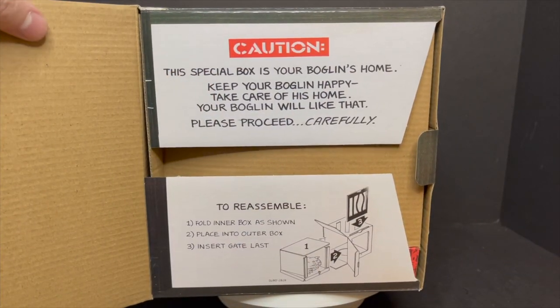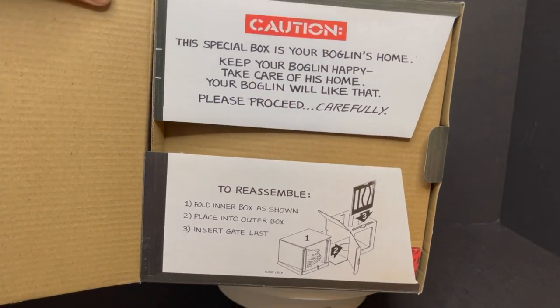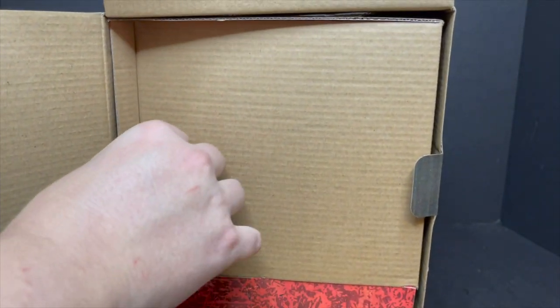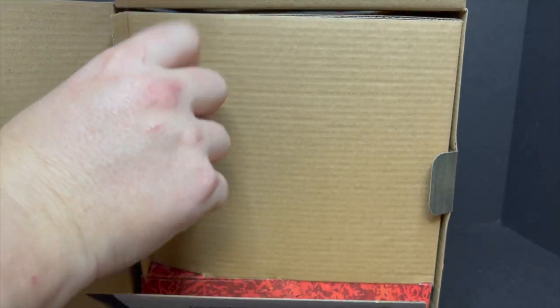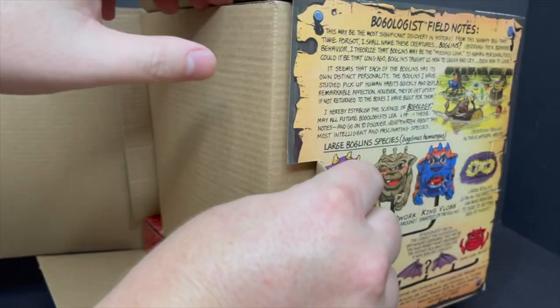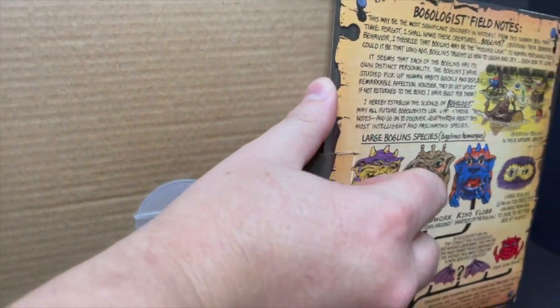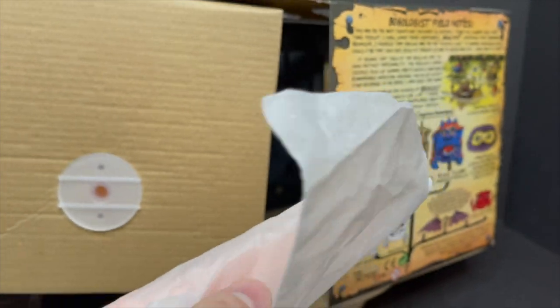Very Halloween-ish! So you open up the box — it says Caution. The box is kind of a lot of fun; you can keep the box and not ruin it and keep it more as the Boglin's cage. You can take everything out of the box pretty easily, except for one part — this little plastic piece on the back.